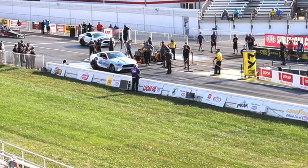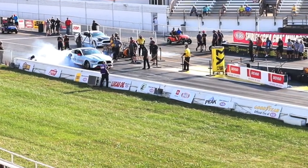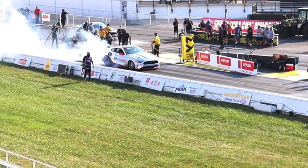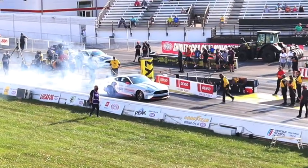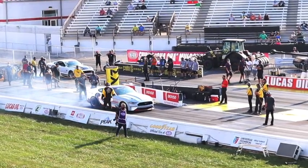Here we are on the right side of the track, getting familiar with the car. Oh, that's sneaky quiet — just like a Prius. Only, you know, 1,000 horsepower or whatever.